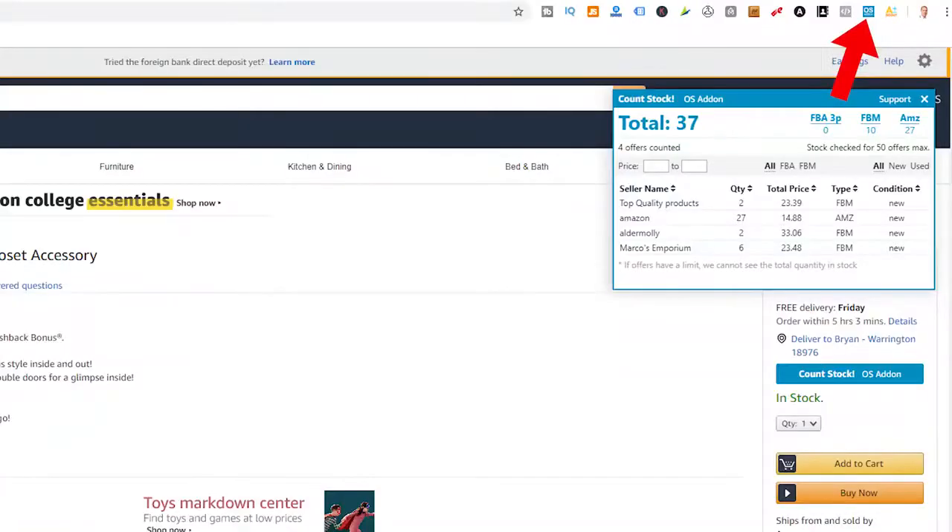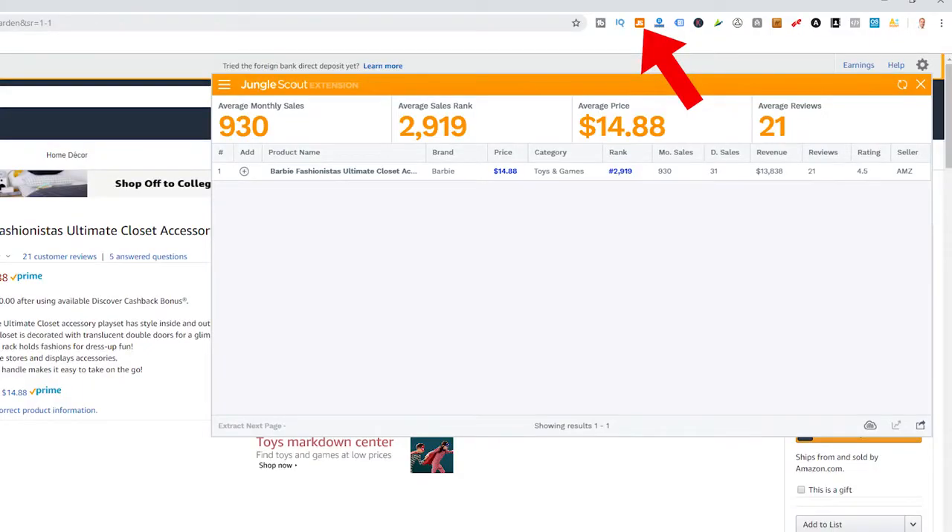It's super simple to check all those things. You can do product research on your competitors with a Google Chrome plugin called Online Seller Add-on, which you can install right from the Chrome store. You can also check the sales velocity of a product with just the click of a button using the Jungle Scout Chrome extension — I highly recommend that as well.